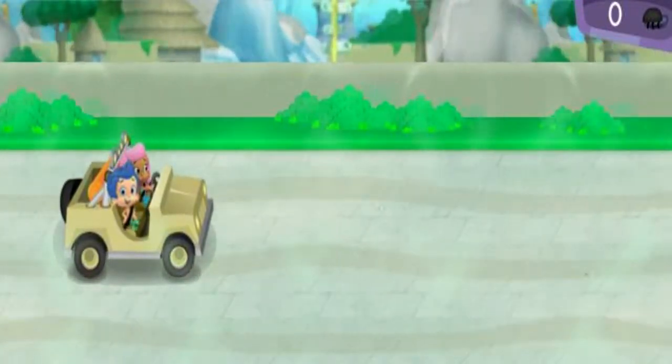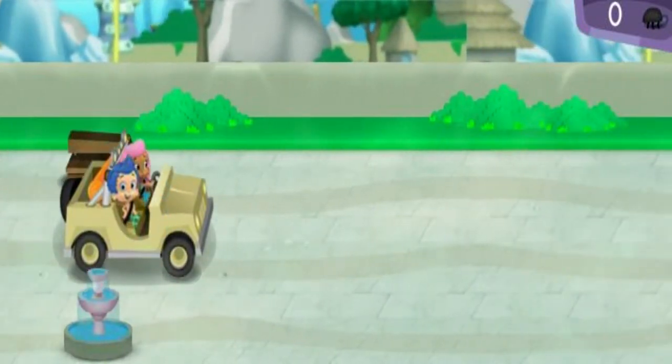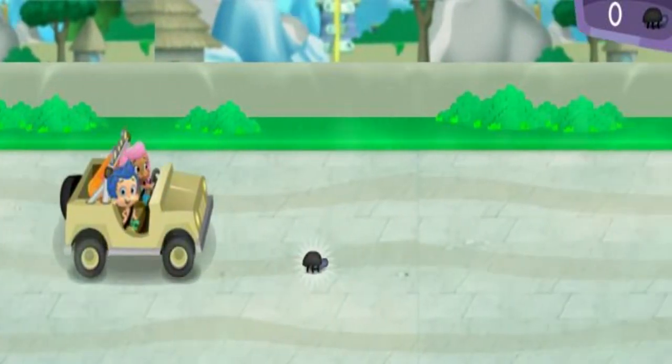Last stop, the savanna habitat. Let's go! Watch out for park benches and water fountains. Steer over to the bugs to collect them.